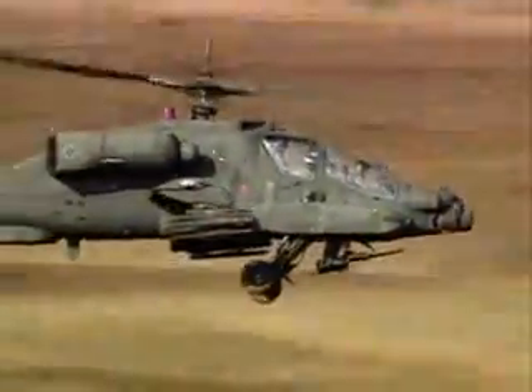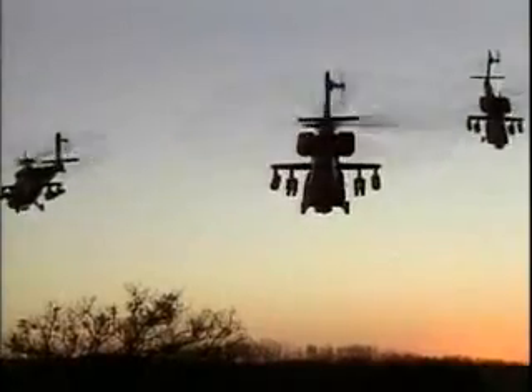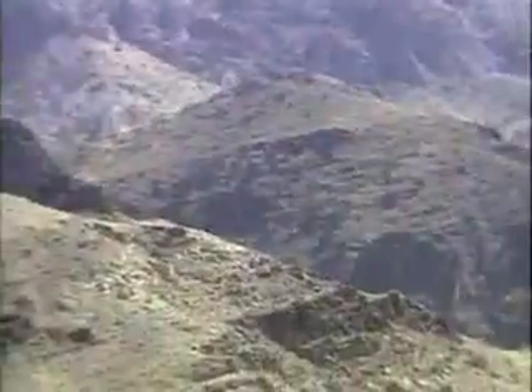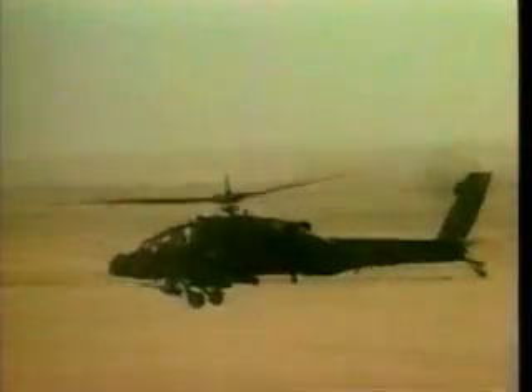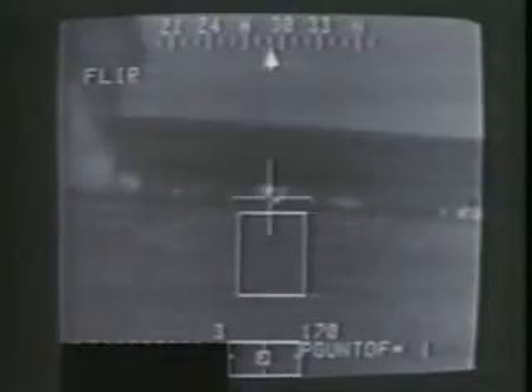The 1980s saw the deployment of a second generation of attack helicopters. The premier example of this new class is the Apache, which was specially designed for combat on the modern battlefield. A new generation of weaponry, advanced sensors, and missile guidance gave the Apache unprecedented long-range firepower. The advantages of second generation attack helicopters such as the Apache became obvious in the battles of the first Gulf War.